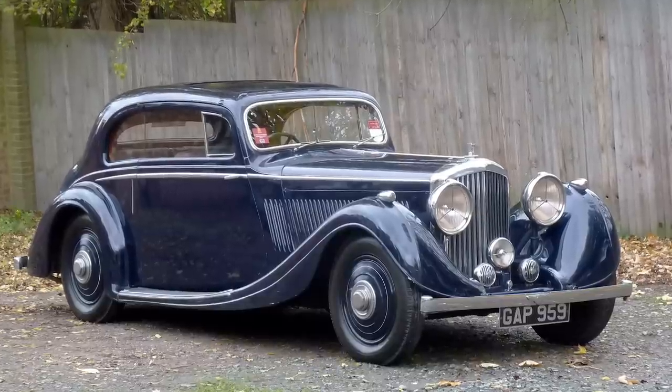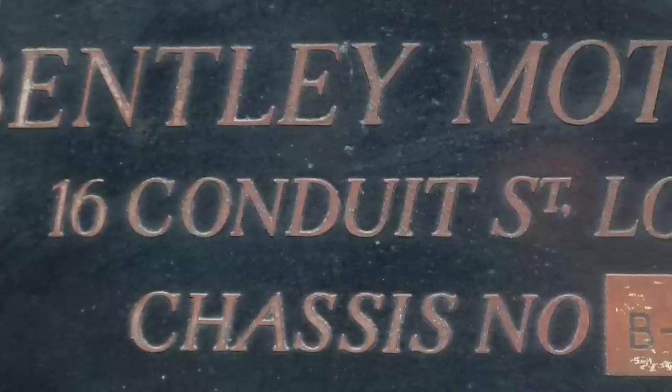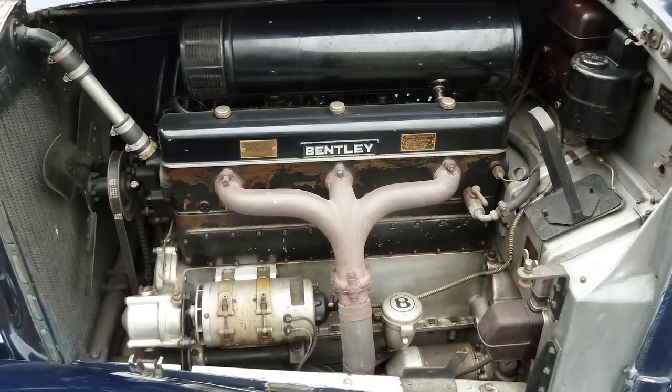The undoubted star has to be the Bentley four and a quarter litre Gurney-Nutting pillarless coupe. We believe it is one of just 11 such curvilinear coupes to have been designed by Mr. McNeill at Gurney-Nutting, and it is unique in terms of its preservation — it really is a very original car.